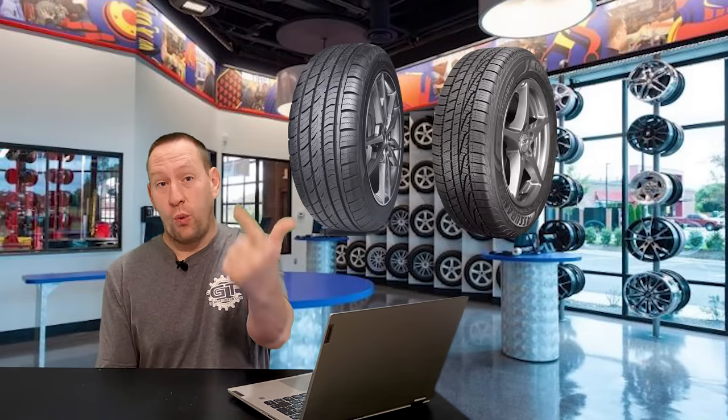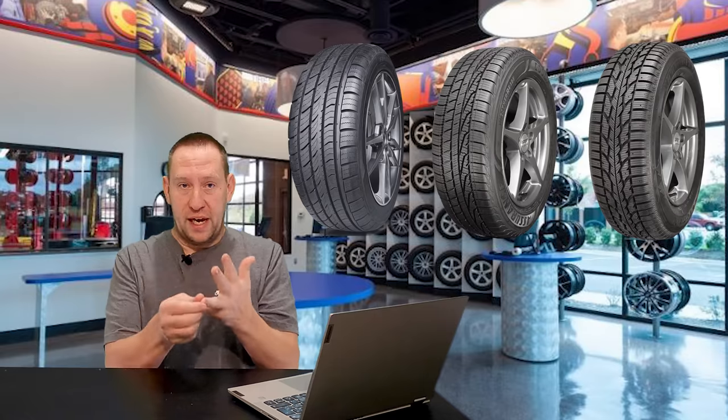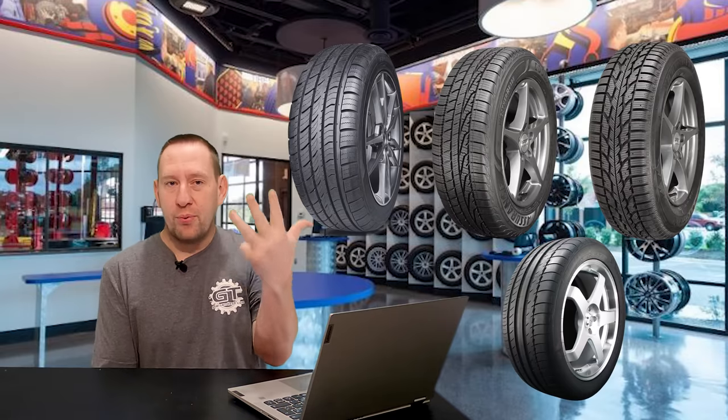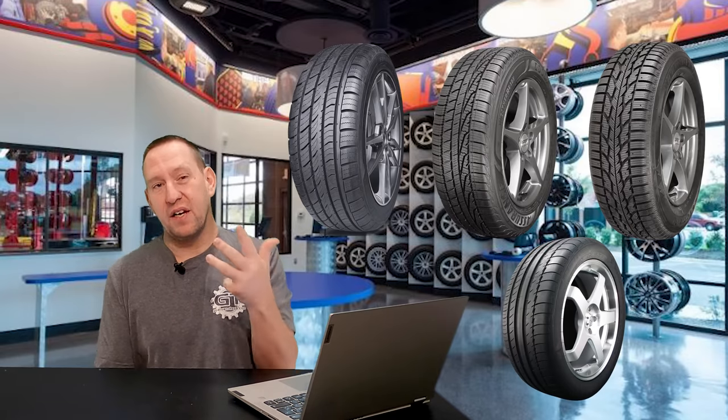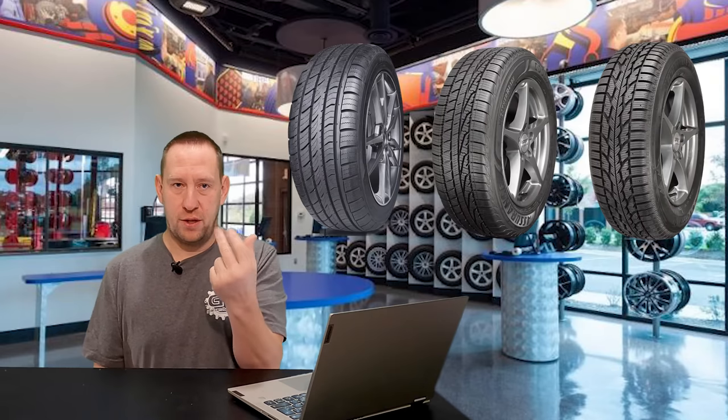In this video I want to focus on three specific tires: all-season tires, all-weather tires, and winter tires. There is a fourth category — summer tires — and I'll briefly cover those, but because we're talking specifically about winter driving, we're going to focus mainly on those three.